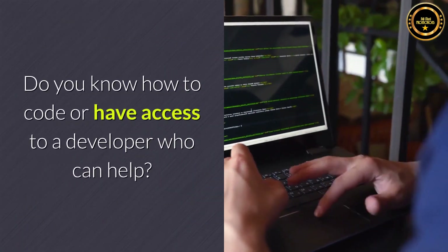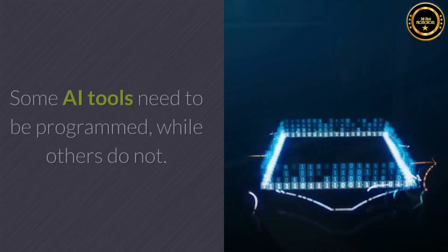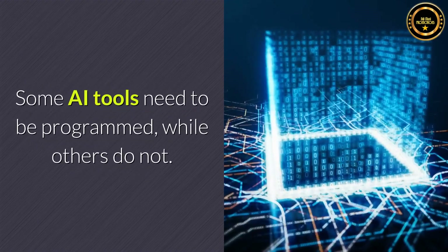Do you know how to code, or do you have access to a developer who can help? Some AI tools need to be programmed, while others do not.